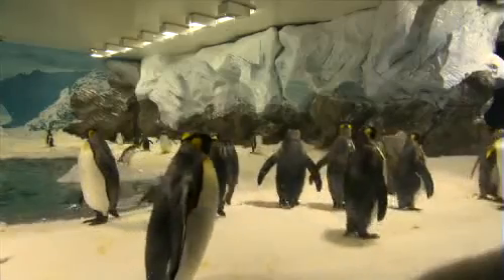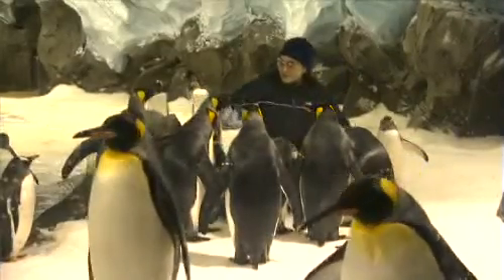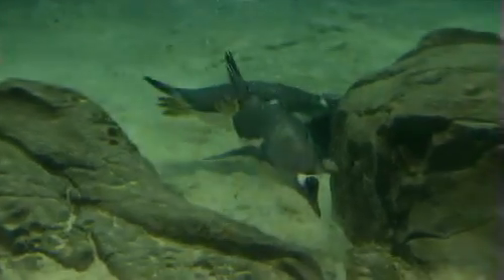I noticed that you were putting the fish down their throat instead of them just biting it off. Why was that? Well, they do fish for themselves in the wild out in the pool, so we can throw food into the pool and they're fine to catch it, but they're not really good at picking it up off the ice, and we probably don't really want to be feeding them off the ground, and that's why we feed them directly.